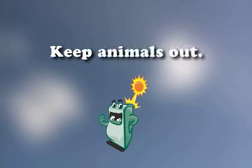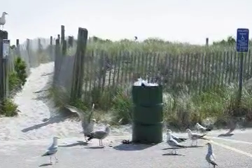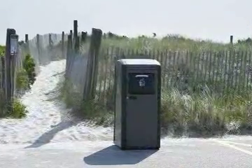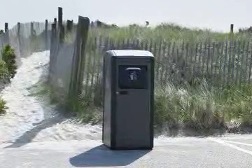Animals that feed on trash cause high bacteria levels — a big public health problem. Big Belly's enclosed design solves this problem by keeping rats, raccoons and birds out of the trash.